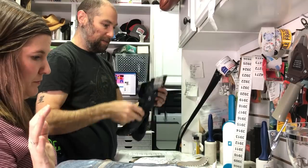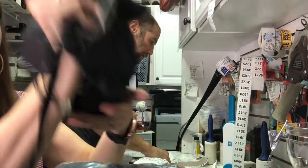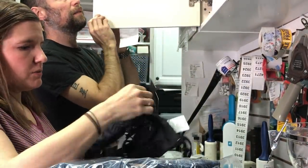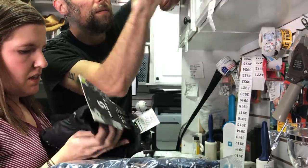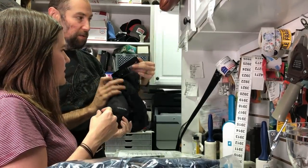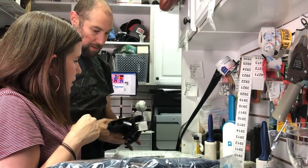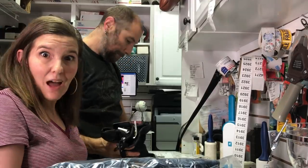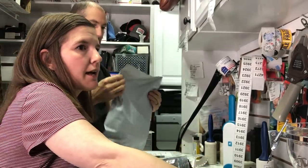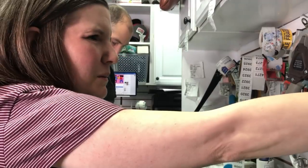First up: new-with-tags mittens we found at the thrift store — not the bins, though we went the same day. We paid $1.99 for them and they sold in about 10 days for $26.95 plus $4.99 flat-rate first-class shipping. We'll use one of our poly mailers for these.